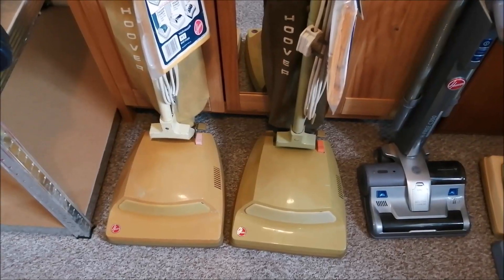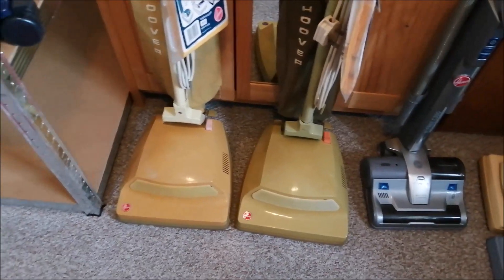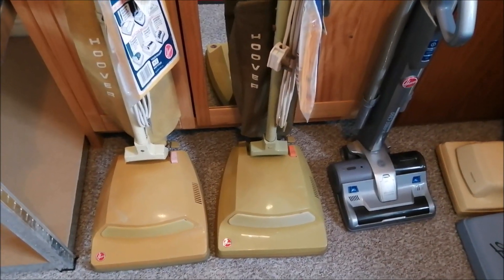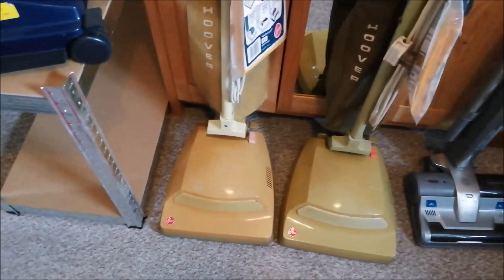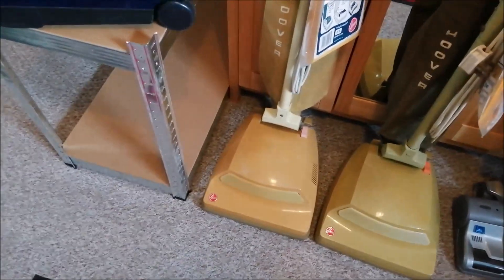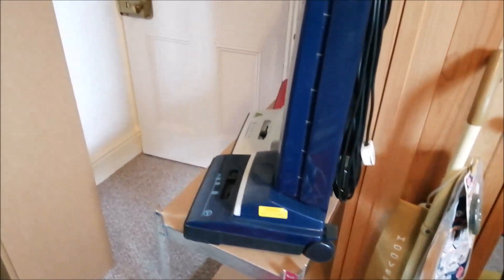These two machines in this range — the 4104 has been sold, my friend John has bought that, and the 4002 is currently on eBay, so they'll be gone shortly.